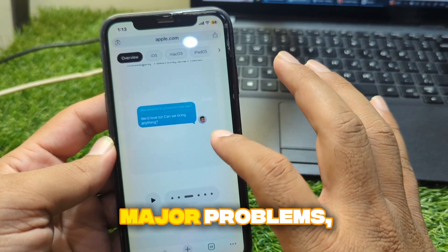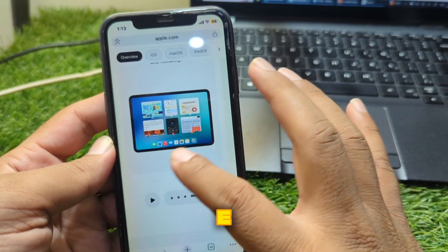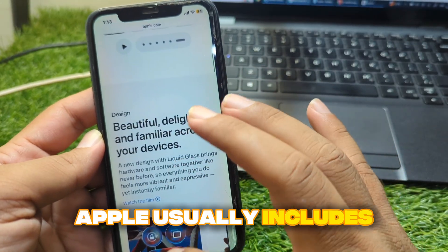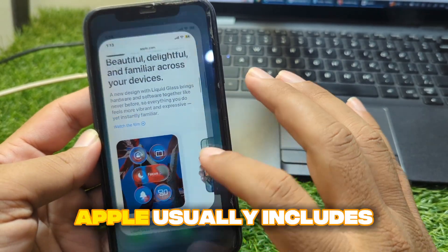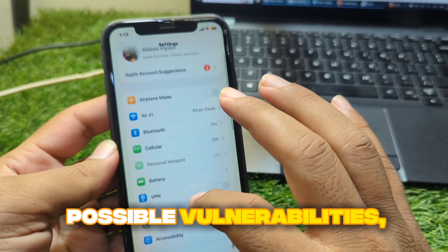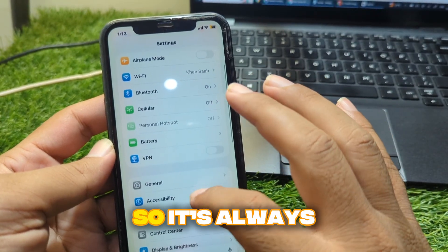Even if you haven't noticed any major problems, iOS 26.0.1 is important because Apple usually includes critical security updates. These patches protect your iPhone from possible vulnerabilities, so it's always smart to stay updated.